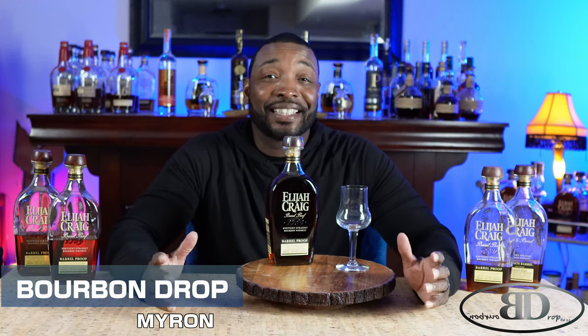Been waiting to get my hands on C922 — actually, C922 Larceny. Didn't think I was going to have a chance to get this until probably January of next year. That's just how my market works out. If you just saw my last video, it was a South Carolina bourbon haul. Picked this up down in South Carolina — they had two bottles on the shelf.